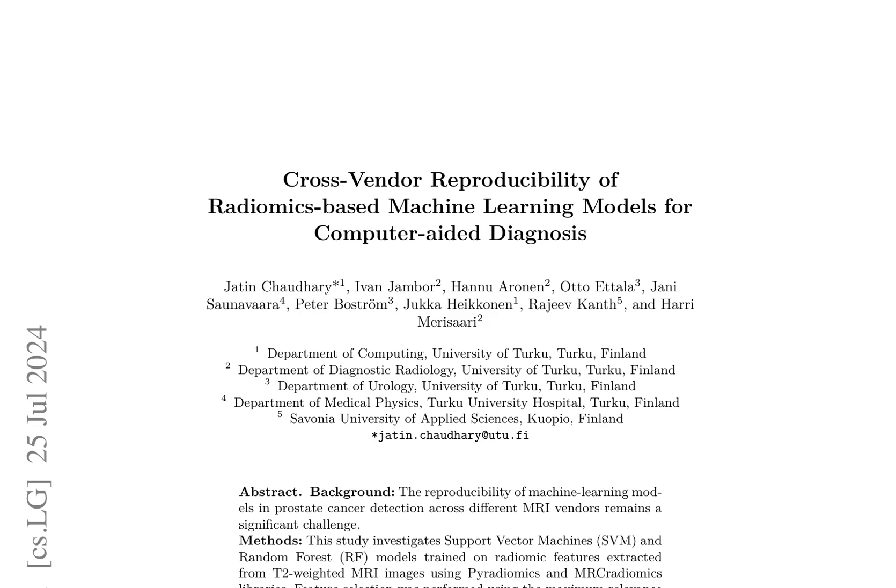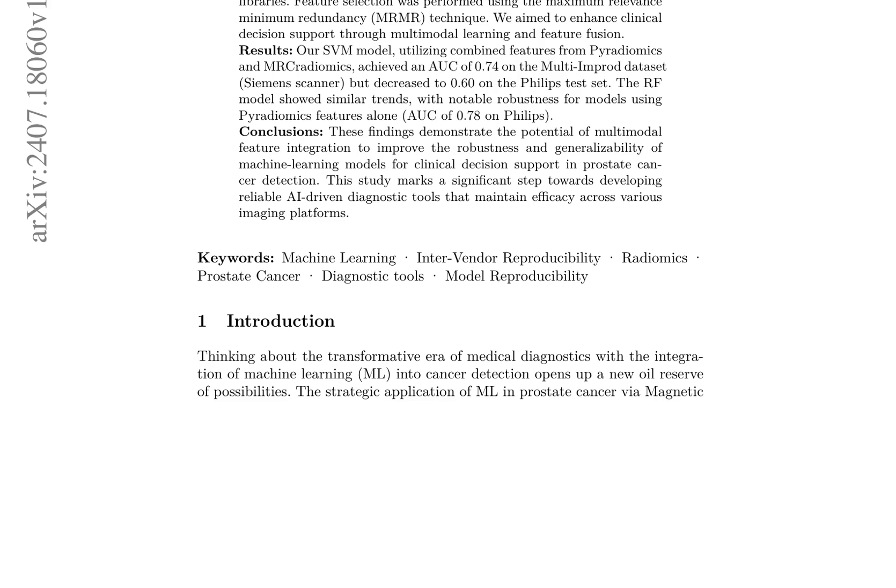Feature selection was performed with the Maximum Relevance Minimum Redundancy (MRMR) technique to optimize feature fusion. The SVM model, combining features from both libraries, achieved an area under the curve (AUC) of 0.74 on the multi-IMPROD dataset using a Siemens scanner. However, its performance decreased to 0.60 on the Philips test set.